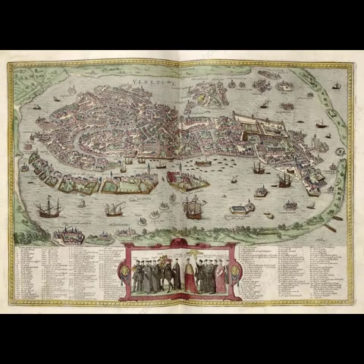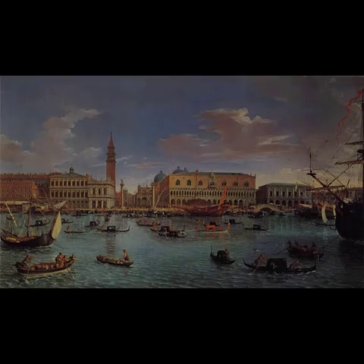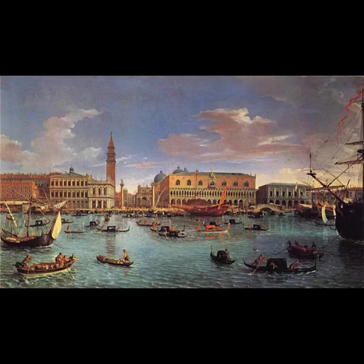Venice as a city we are told is 1200 years old and was founded after the fall of the Roman Empire.